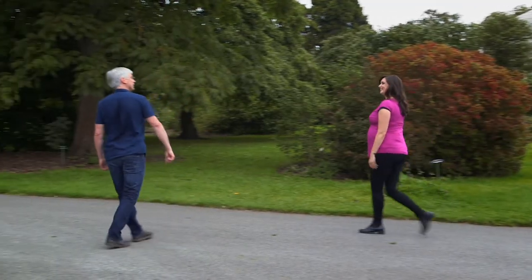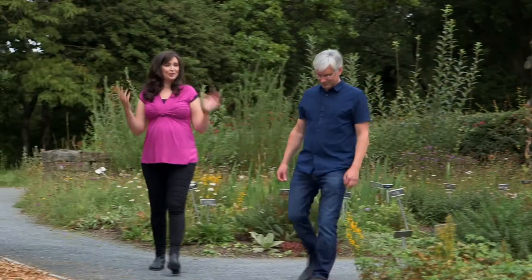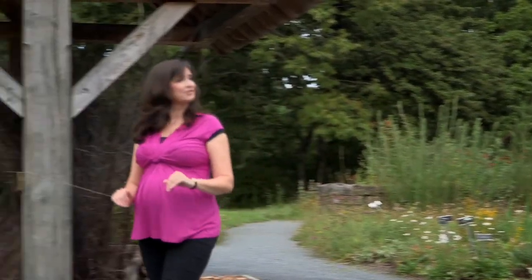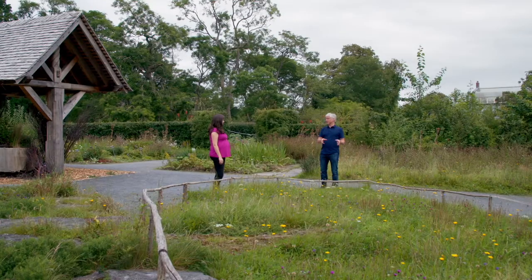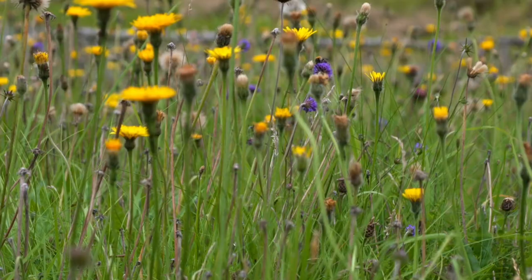Colin Kelleher is a research botanist at the National Botanic Gardens of Ireland. You work in an absolutely beautiful place, but this part of the gardens looks very different to the rest of it. It is very different, but this is actually one of my favourite parts of the garden. It's called Wild Ireland and we're trying to recreate wild habitats here. This is really where the biodiversity is.